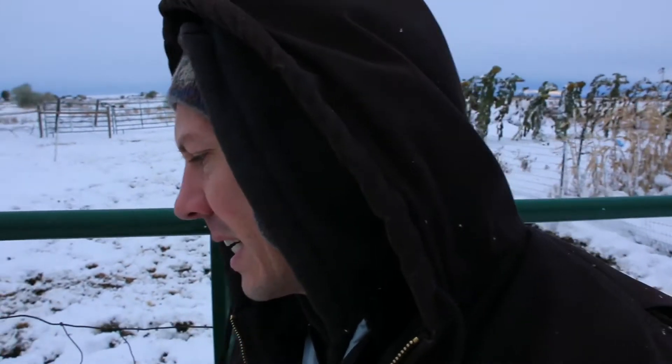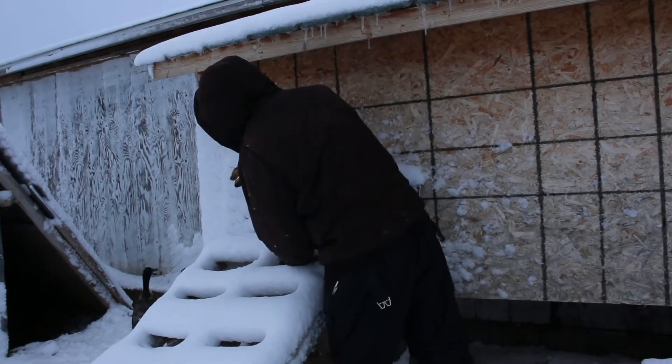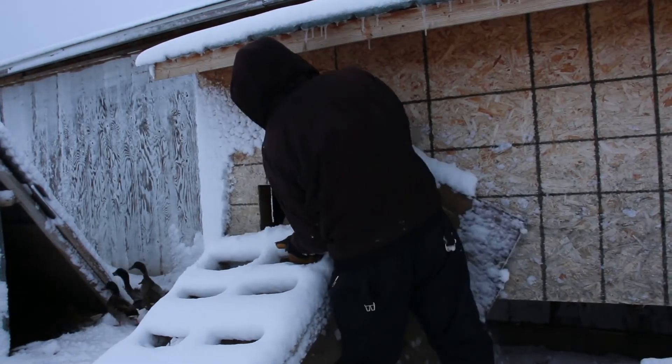I got them water last night so they're mostly full on water, but it's a little slushy this morning. It's a good thing I got water in last night because I left the hose out — it's buried completely under the snow. I don't think there's any way that thing is not frozen.